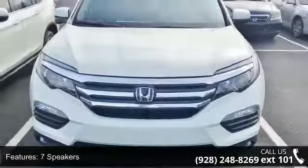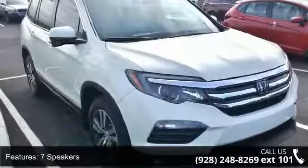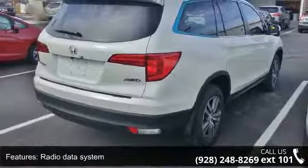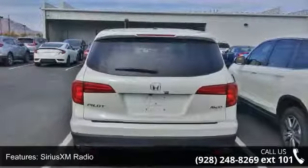This vehicle's top features include 7 Speakers, Radio Data System, Sirius XM Radio, Air Conditioning, Automatic Temperature Control, Rear Air Conditioning, Rear Window Defroster, Power Driver Seat, Power Steering, and Power Windows.